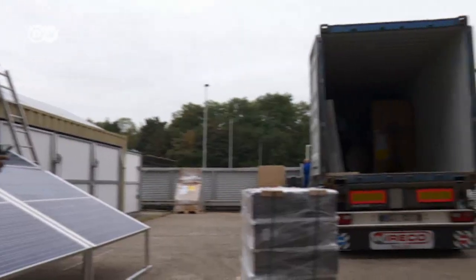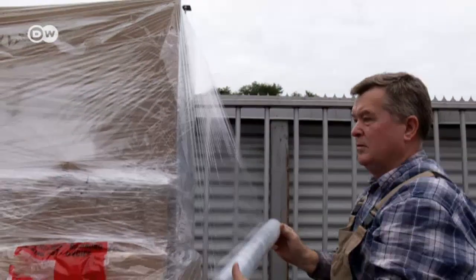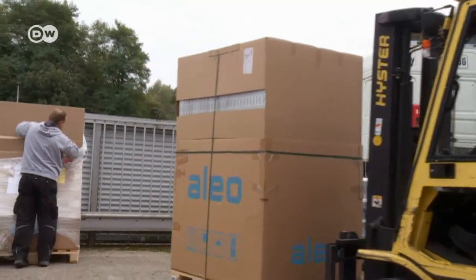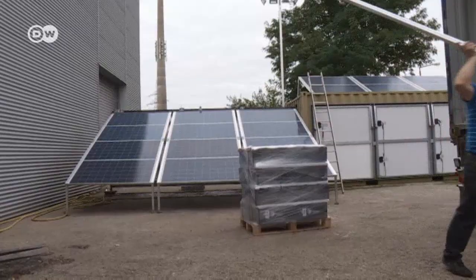The German company works closely with local partners. Together they train up local people as service technicians. One of those partners is Peter Eumann, a businessman from Nigeria, who is now keen to bring these solar power plants to Nigeria too.